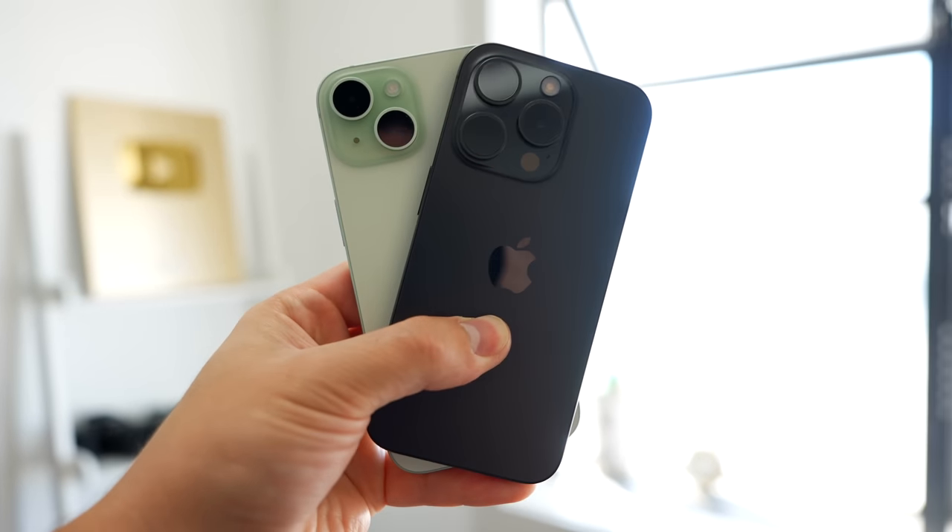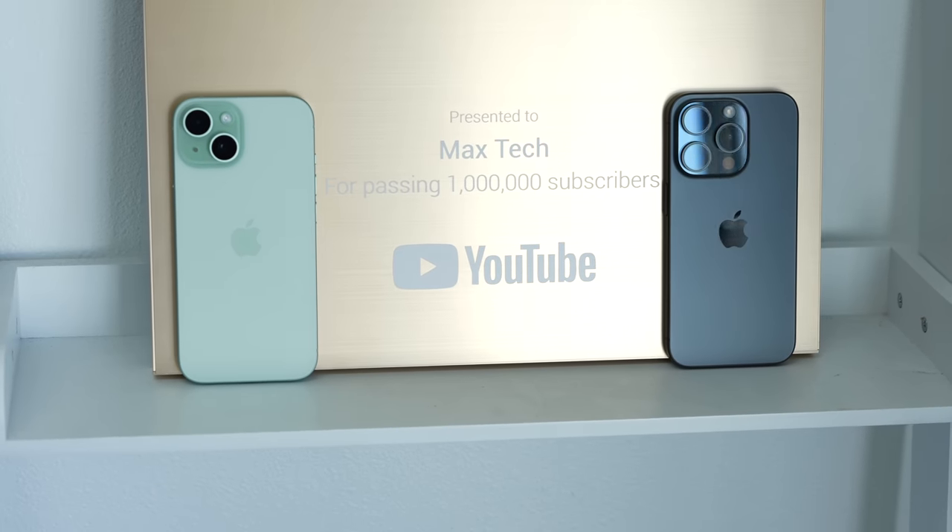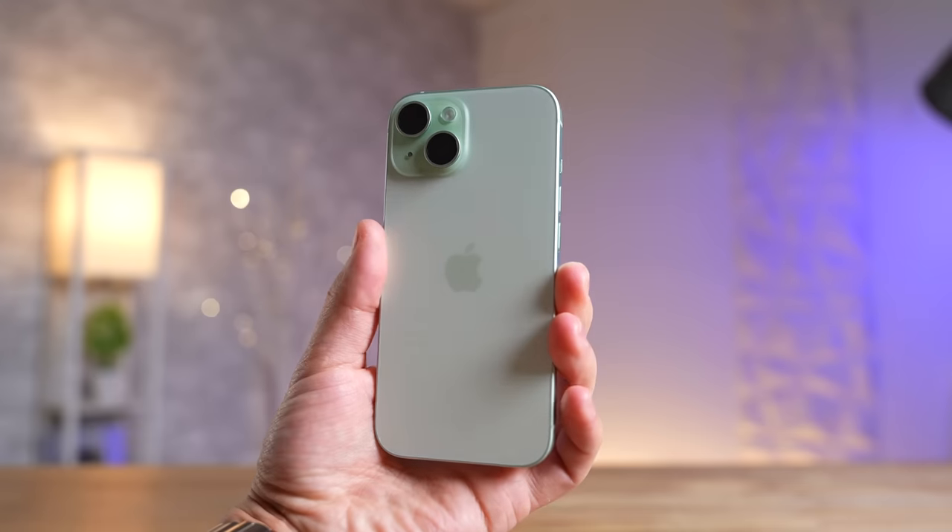iPhone 15 vs 15 Pro — the Pro model is the much better choice this year, right? Well, it's actually not that simple, because this year Apple made the regular 15 a very compelling upgrade, but as for the 15 Pro, not so much.